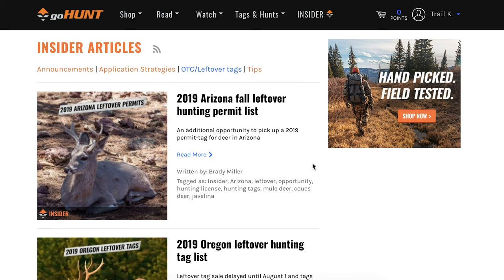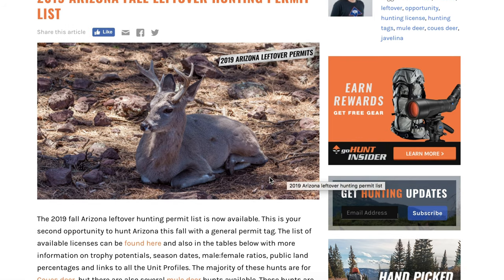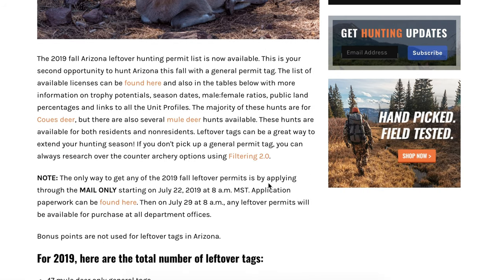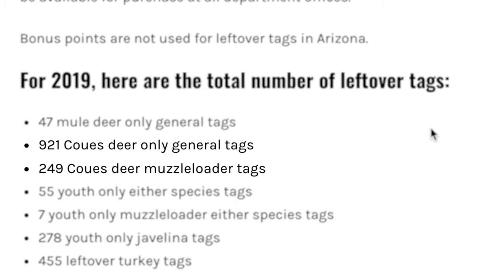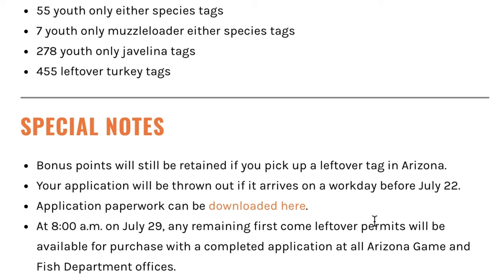I'm going to click on that. Right here at the top of the list is the one I wanted to talk about, which is this 2019 Arizona fall leftover hunting permit list — it just barely came out the last couple of days. I'm going to open it up and you're going to see all the information you need to know about how to pick up a leftover deer tag in Arizona. Every year there are leftover permits. If you guys haven't hunted coos deer, what an opportunity to get out and go hunting typically later in the year — that late October or November timeframe. These leftover coos deer tags are a phenomenal opportunity to get out in the field and still go hunting.